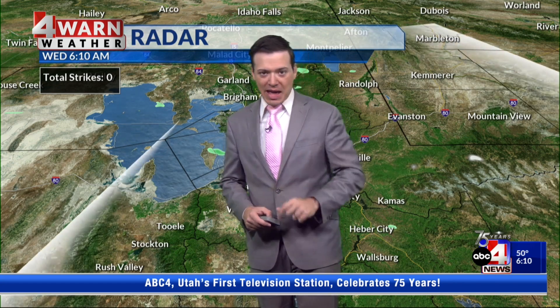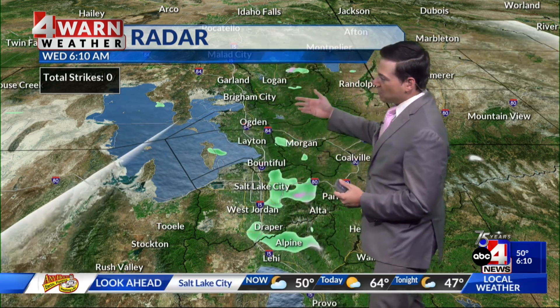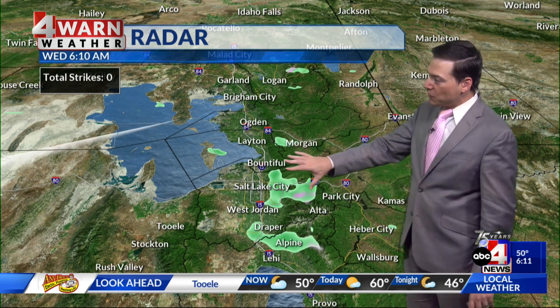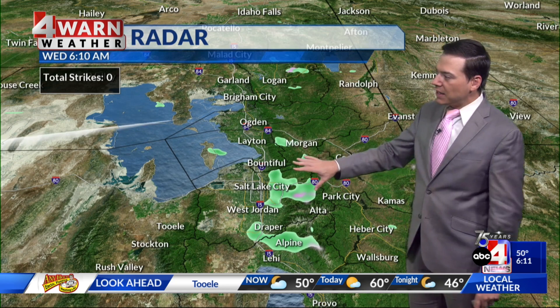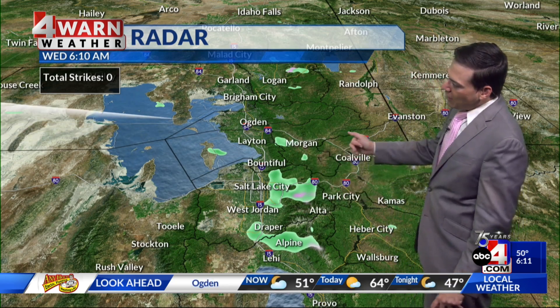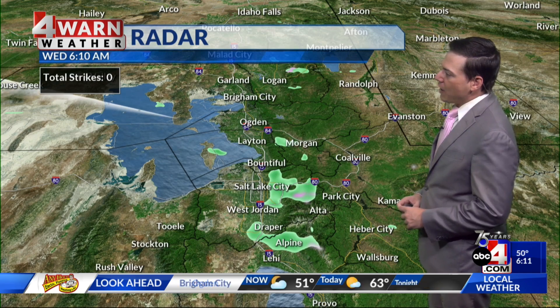Our storm system is pulling away, but we do have some residual moisture, and with a northwesterly flow we've actually seen some lake enhancement out there this morning. Because of that, along the Wasatch Front we've actually seen a few spotty showers. Activity is beginning to wane a little bit, but if you're east of I-15 — especially in Salt Lake and Utah counties — you're likely going to run into some wet streets, and once you get above 8,000 feet, we're seeing a little bit of snow out there this morning.